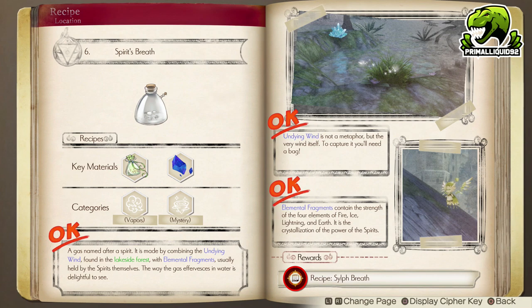Moving on to Spirit Breath, the last of the basic riddles. In order to get this, you must acquire the material Undying Wind, located at the Lakeside Forest, otherwise known as the Quile Forest, which we unlocked earlier on. You also need to acquire the Elemental Fragments, which are dropped by almost all Elemental-type monsters located in various maps. The main source is the Modis Ruins, as they are in plentiful supply in the last area there.